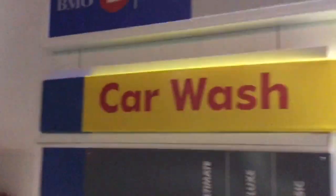Here we are at the Shell car wash. This is a touchless wash. Right here is the car wash. We are going to get our ultimate wash with the shield and buck away lizard wash.